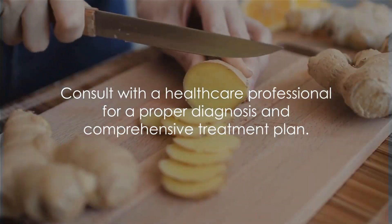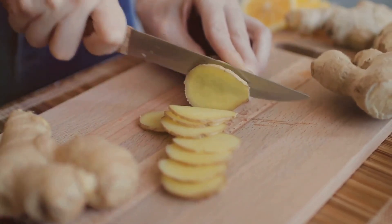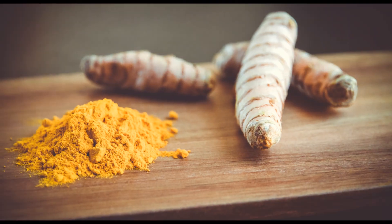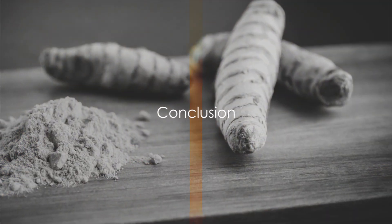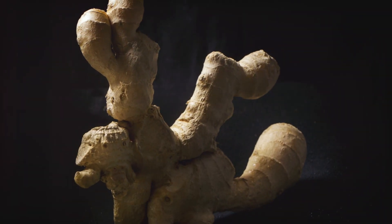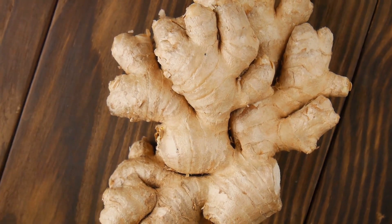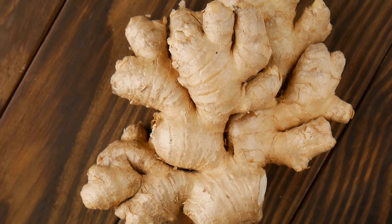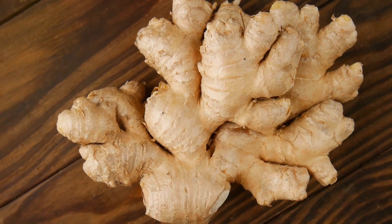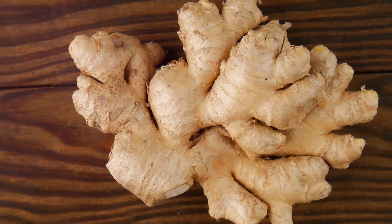These spices are not a cure. And if you have chronic or severe joint pain, it's crucial to consult with a healthcare professional for a proper diagnosis and comprehensive treatment plan. In conclusion, the world of spices offers potential natural remedies for joint pain. Turmeric and ginger, with their anti-inflammatory properties, could be beneficial for those suffering from joint pain. However, always remember to consult with a healthcare professional before making significant changes to your diet or supplement routine. Stay healthy. Stay spicy.